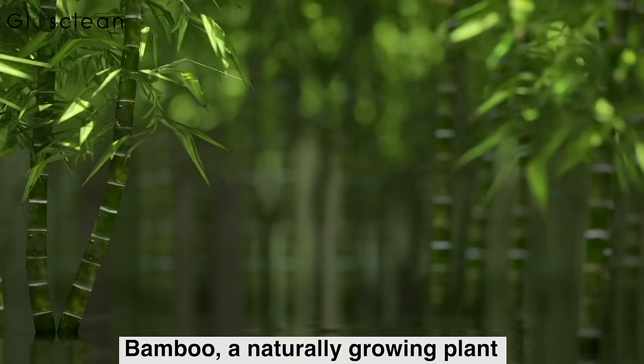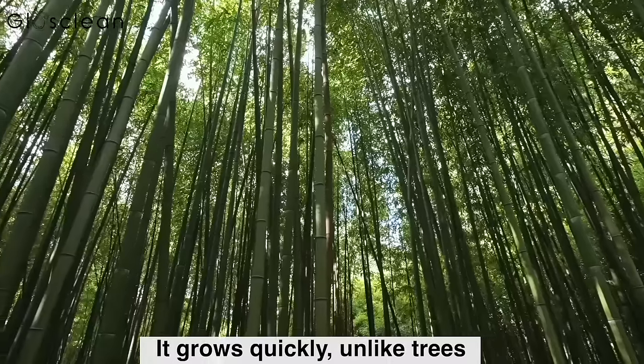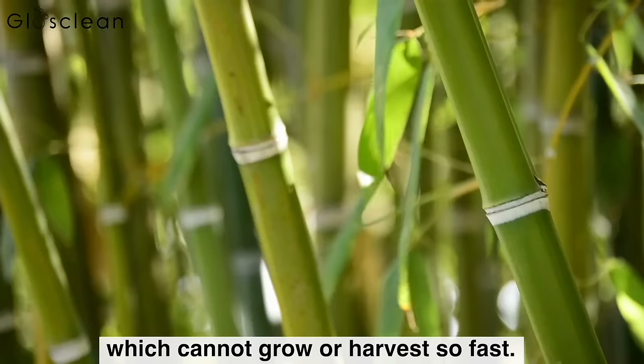Bamboo, a naturally growing plant, regenerates every few months. It grows quickly, unlike trees, which cannot grow or harvest so fast.